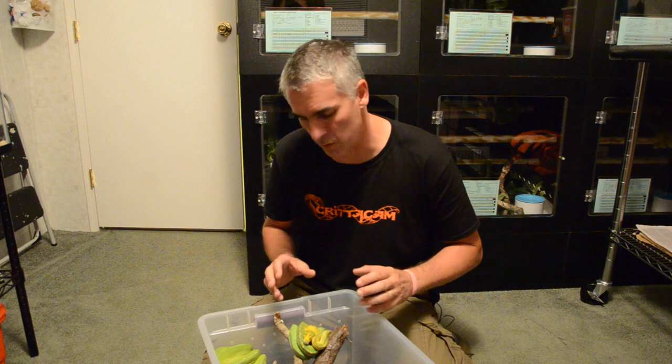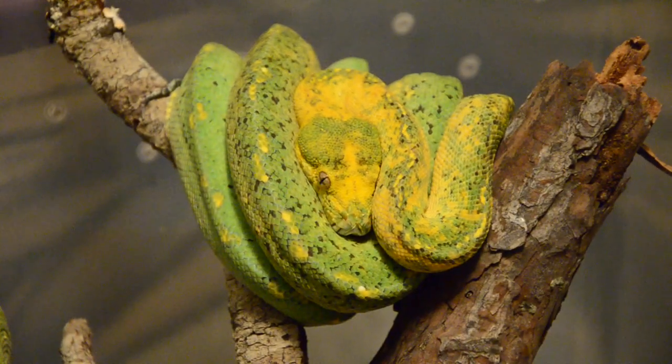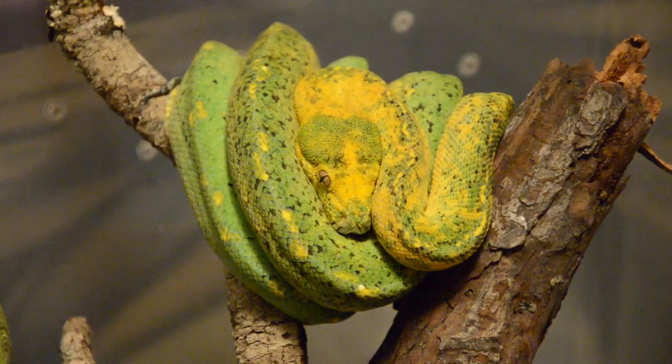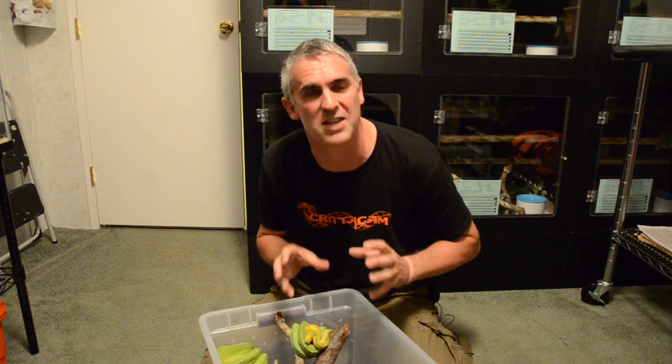One of the many chondros that caught my eye was this beautiful animal here. They're actually calling it the black dream. The black dream is made up of the calico, the blue line animal, and the dream line. The way the colours mix and match amongst them is absolutely amazing — the greens, the yellows, and the black colouration coming through is making this animal an absolutely spectacular chondro.